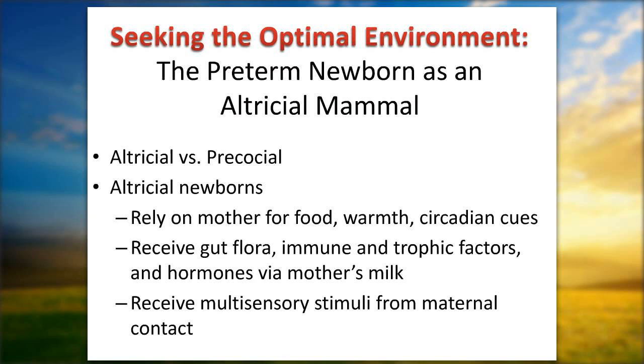One way to understand how important the environment is for babies is to recognize that we are altricial mammals. Precocial mammals — horses, goats, camels — can walk soon after birth, find their mother for food, and run from danger. Altricial mammals, which humans are, are totally dependent on their mothers — not only for food, warmth, and protection from danger, but also for many other developmental needs delivered both directly and via mother's milk and contact.